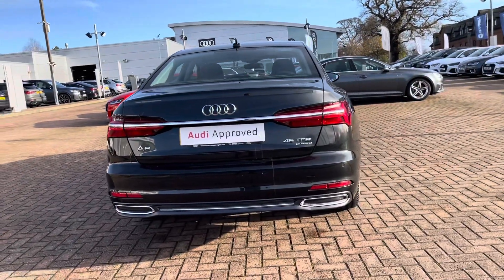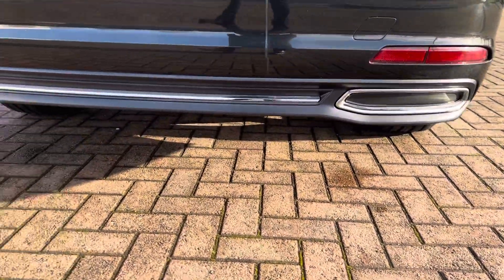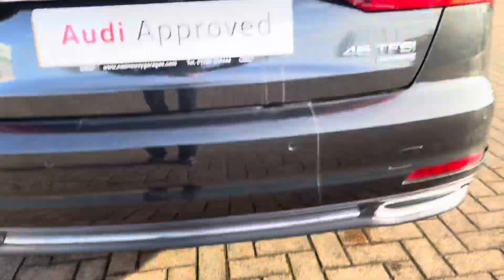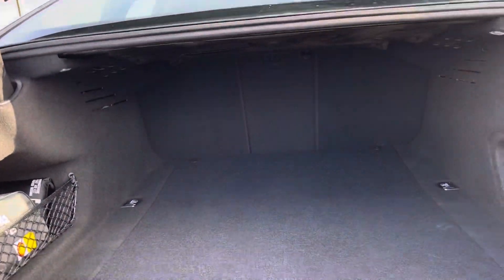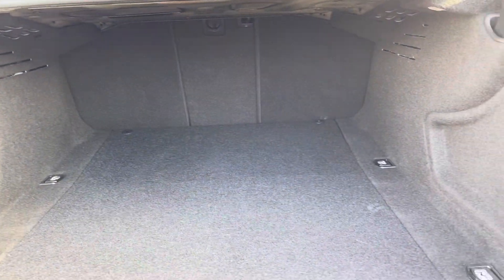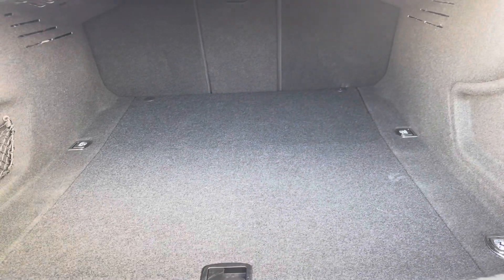This Audi A6 is petrol, it is automatic, and it's done just over five and a half thousand miles. At the rear we have the dual exhaust pipes and the rear LED indicators. Inside the boot, it's pretty spacious — plenty of room for your golf clubs, your shopping, or maybe those suitcases if you're heading off on holiday.